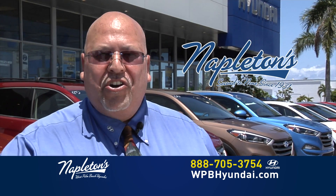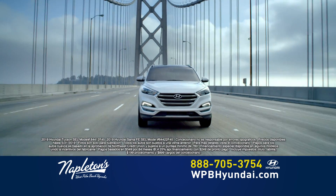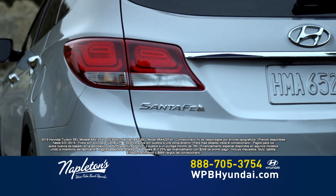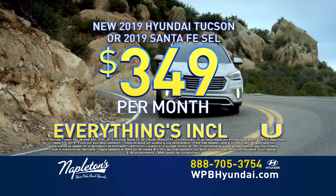At Napleton's West Palm Beach Hyundai, you've got a friend in the business. Puedes coger de los nuevos Hyundai Tucsons o de los Hyundai Santa Fes. $249 de entrada, $349 al mes. Todo está incluido.